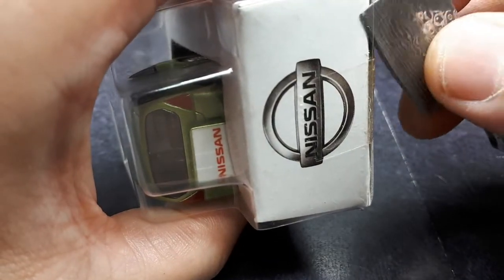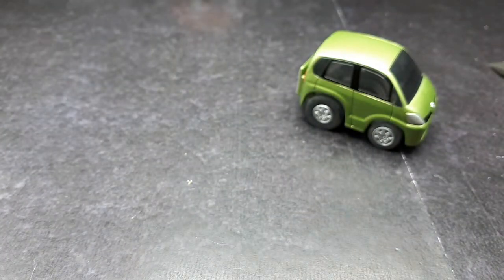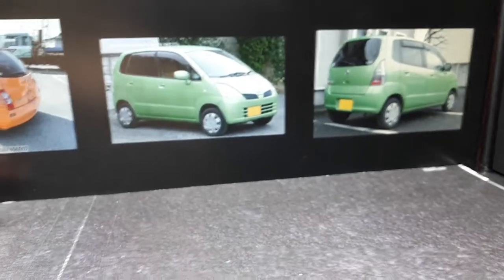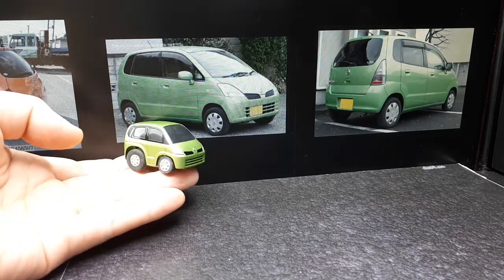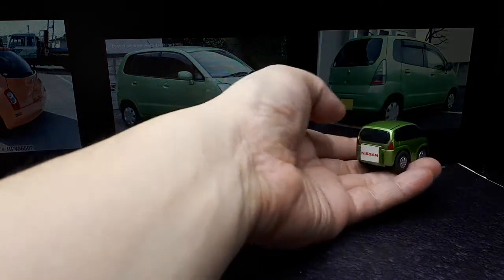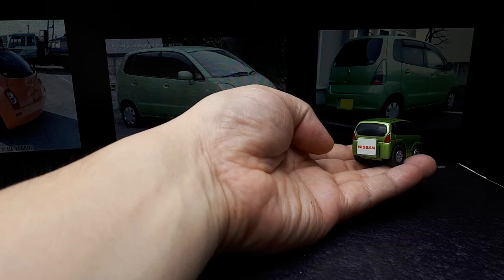This next one — I already forget what it's called. The box says Moco. So the Nissan Moco is basically a rebodied version of the Suzuki MR Wagon, which I actually do have a Choro Q of. When I went to Wikipedia, there's no separate information — it just sent me to the Suzuki MR Wagon page. This is apparently the second generation of the Suzuki MR Wagon, around 2006 to 2011.